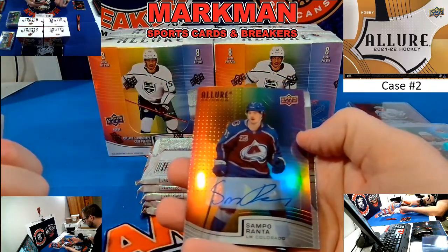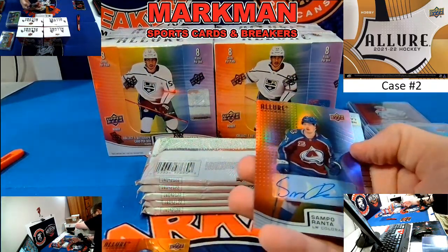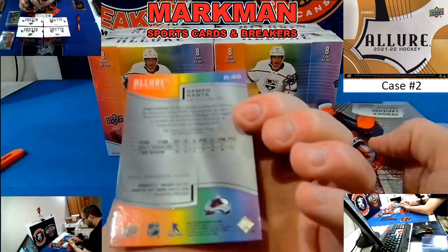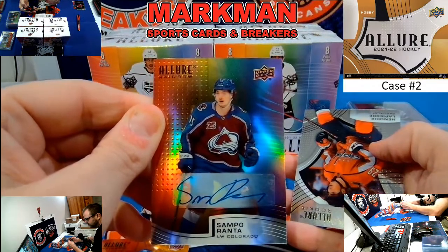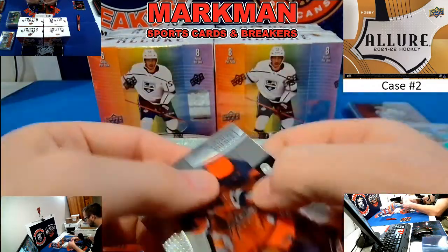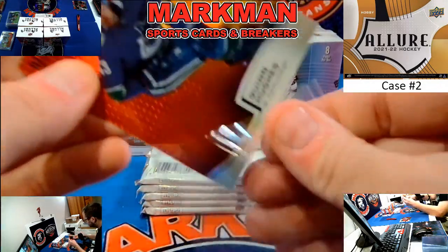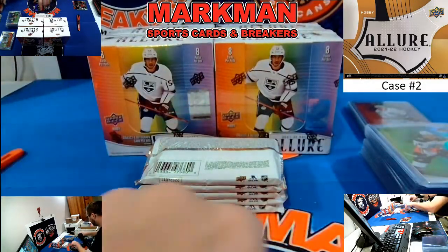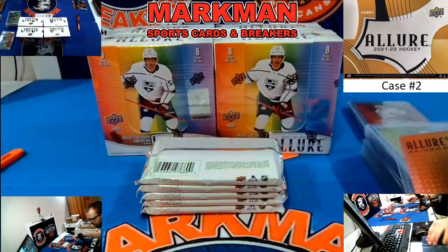Quinn Hughes Red Orange. And Sampo Ranta, full rainbow autograph rookie — I think we hit one of these last night. Colorado. Hendrix Lapierre. No goalies really tonight on the autographs, except for the Spencer Knight — but that's a rookie jersey autograph, and we want that one.